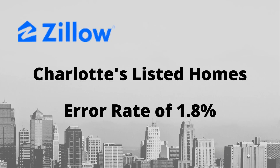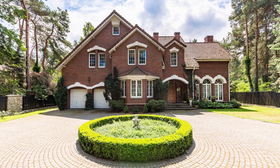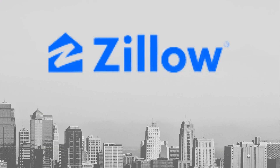In the Charlotte area, homes for sale according to Zillow have a median error rate of 1.8%, while unlisted homes have a median error rate of 7.4%. This seems reasonable until you drill down on a specific market. Consider the market for a $500,000 home — 20% of these homes will have a Zestimate off by more than $100,000. It's hard to get accurate values from Zillow.